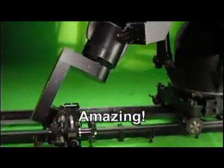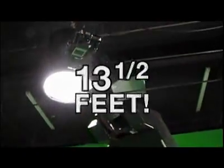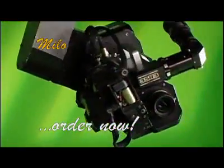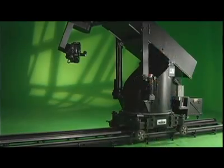But wait, there's more. The amazing Milo motion control system has an extension arm that can reach up to 13 and a half feet above ground. The Milo zooms, focuses, fades, or dissolves. The Milo cannot be purchased in any stores — Simon not included.